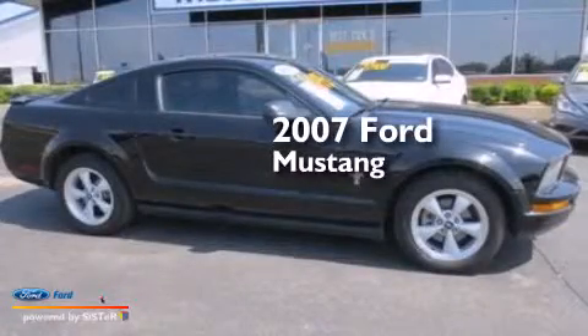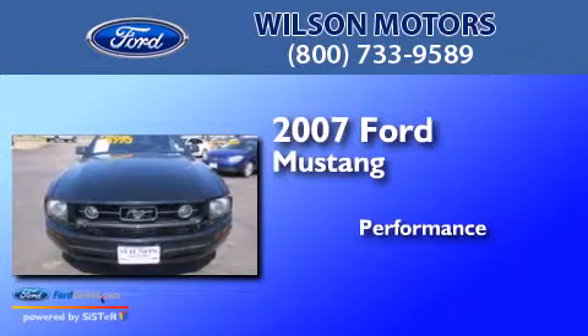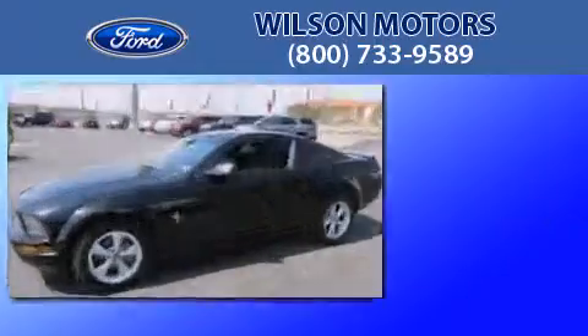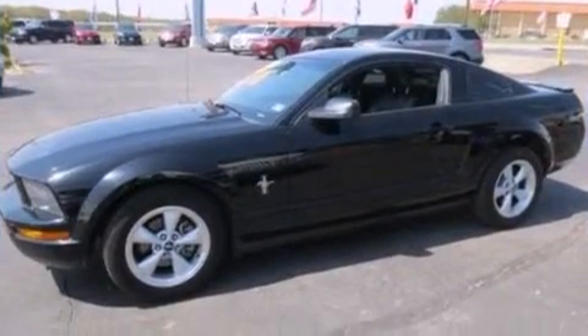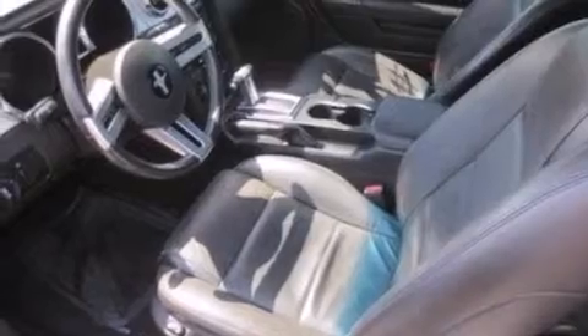This is a 2007 Ford Mustang. Features include a multi-link rear suspension, air conditioning, a passenger side airbag, door reinforcement beams, and aluminum wheels.